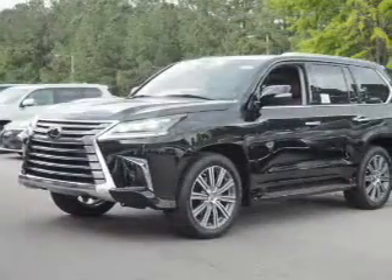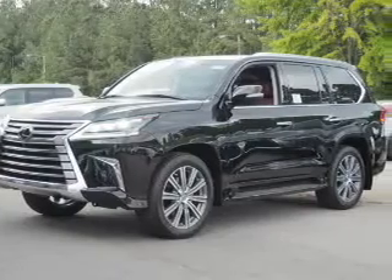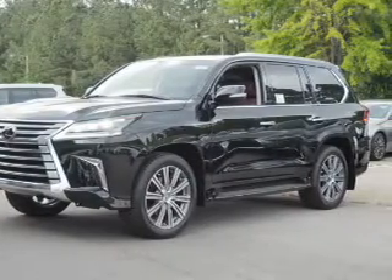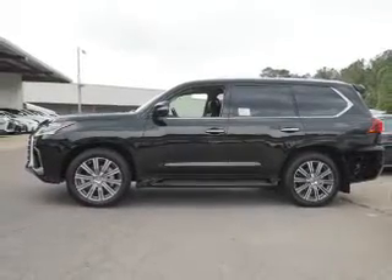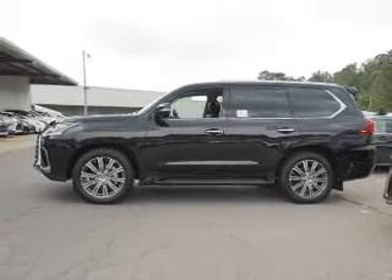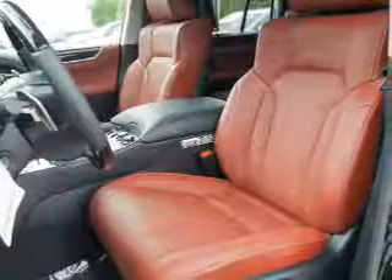And an automatic transmission. The features include a power sunroof, electric trunk, blind spot sensors, tow hitch, auto-dimming mirrors, a spoiler, an alarm system, keyless entry, and a power lift gate.